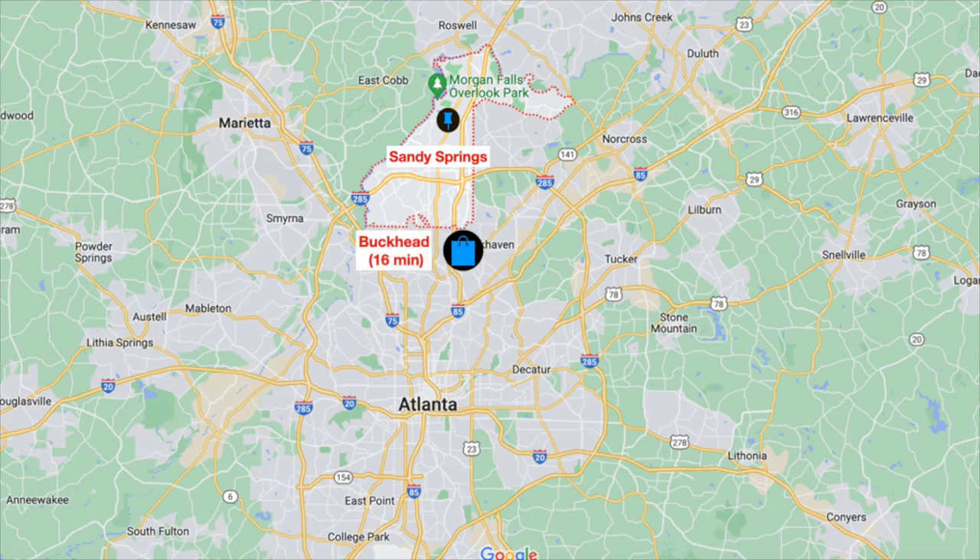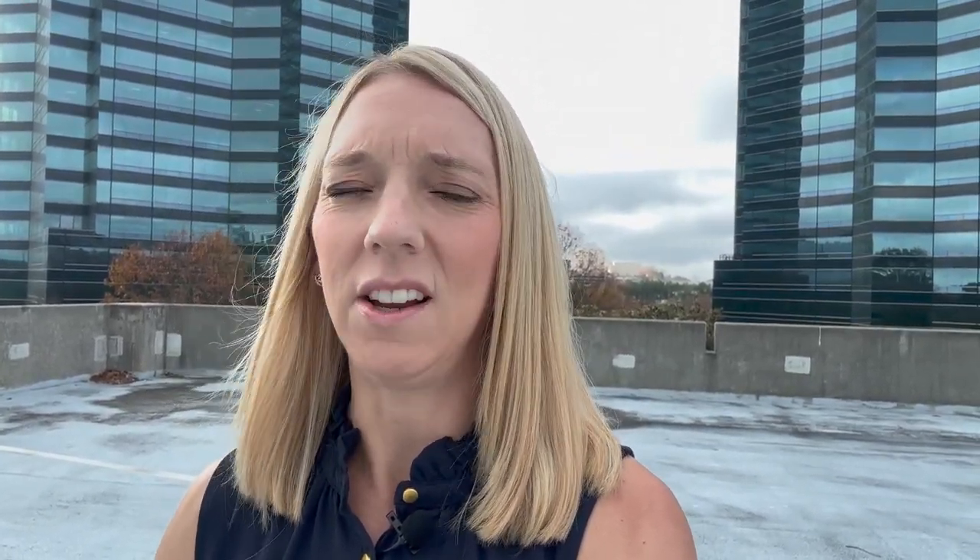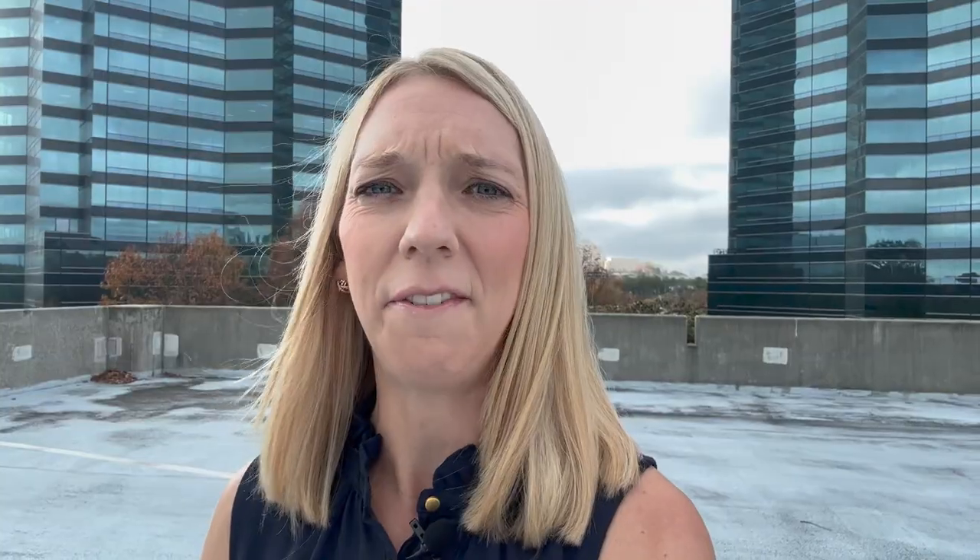Speaking of drive times: getting to Buckhead is about a 16-minute commute, downtown or midtown is about 25 minutes, and heading to the airport can be about 30 to 35 minutes. But don't be fooled — during peak hours in the morning and afternoon, you could be adding 10 to 15 minutes to those times because traffic can be pretty horrendous.